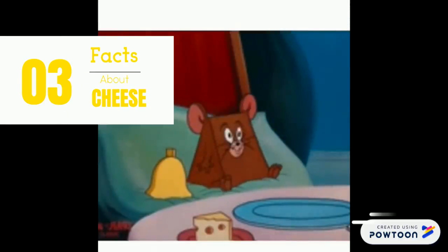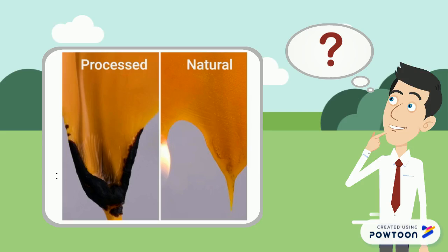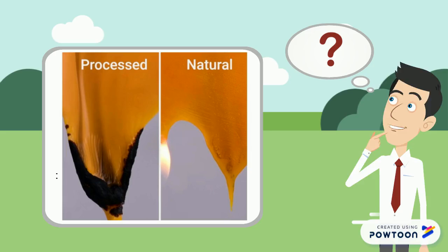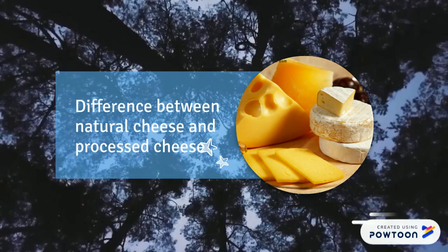Hello everyone. In this video we are going to show you three facts about cheese. Let's have a look at this picture. Is it a picture of burning yellow plastic? The answer is no — these are two types of cheese. The left side is processed cheese and the right side is natural cheese. People are now arguing that the so-called plastic cheese, processed cheese, cannot melt when it is burning. So what is the difference between natural cheese and processed cheese?